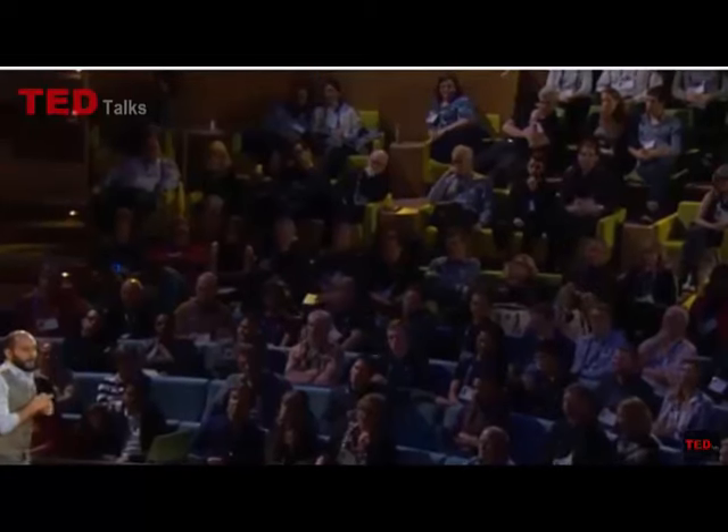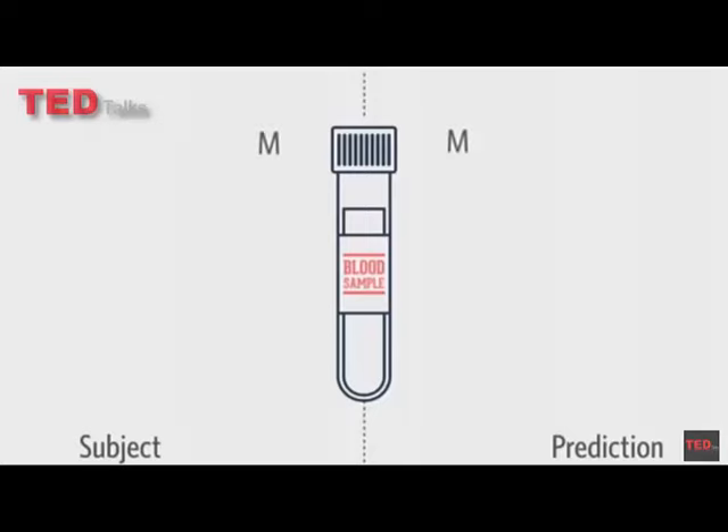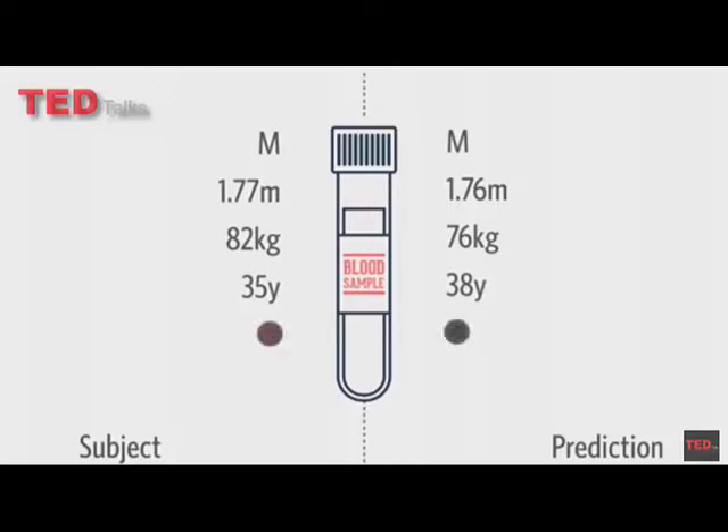So, in this vial of blood — and believe me, you have no idea what we had to do to have blood here now — in this vial of blood, there is the amount of biological information that we need to do a full genome sequence. We just need this amount. We run this sequence and I'm going to do it with you. We start to layer up all the understanding we have. In the vial of blood, we predict that he's male — and the subject is male. We predict he's 1 meter 76 — the subject is 1 meter 77. We predict his weight at 76 — the subject is 82. We predict his age: 38 — the subject is 35. We predict his eye color — too dark. We predict his skin color — we are almost there. That's his face.